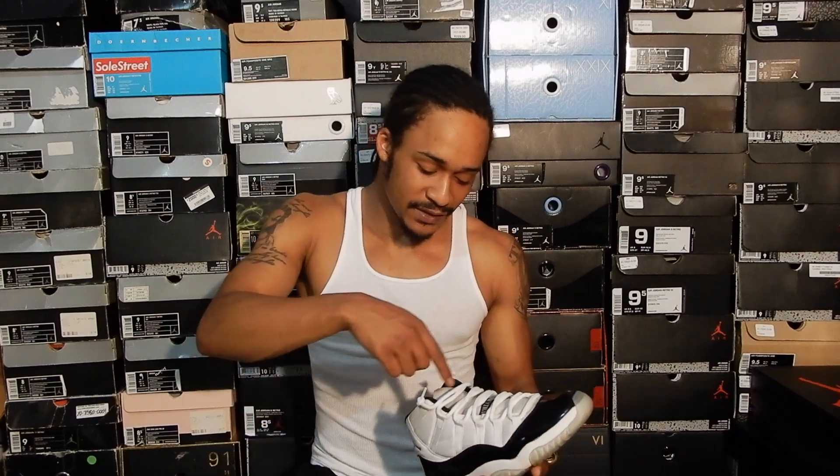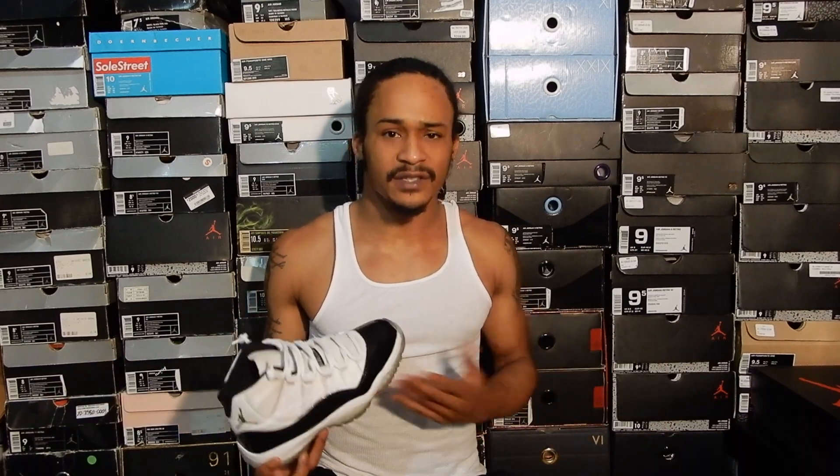So I click on the listing, scroll down a little bit, and boom — there's the catch. There was a big dark red stain on one of the sneakers' tongues, covering pretty much the entire tongue. So now I'm wondering how did this get there, what is this — but at least I know now why they were $180.